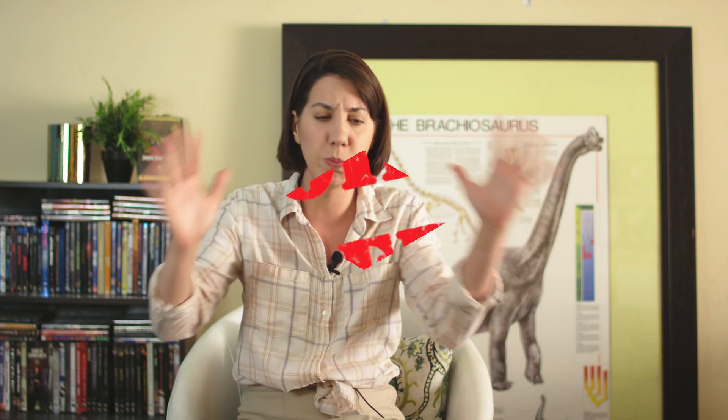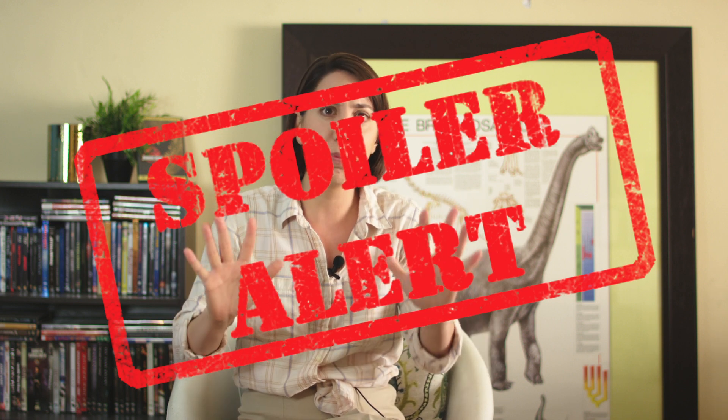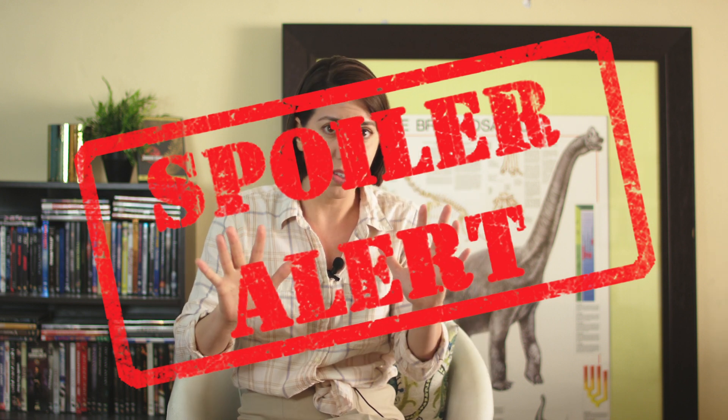Jump ahead 25 years to Jurassic World Fallen Kingdom. Spoiler alert for real this time — if you haven't seen it and don't want spoilers, stop the video now and come back later. Okay, you're still here, so I'm just gonna say it — they cloned a human! More on that later.